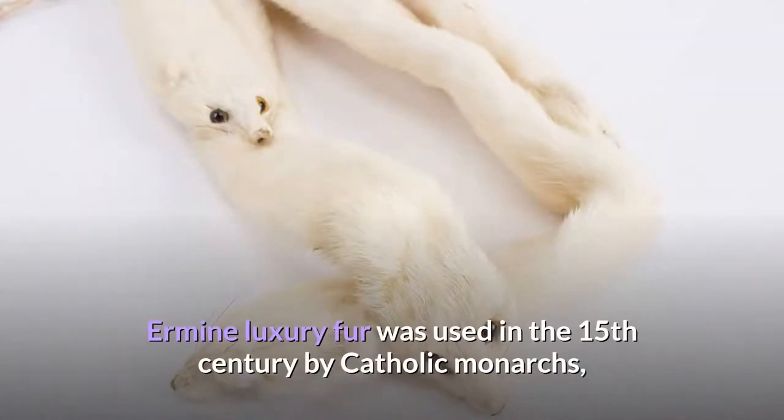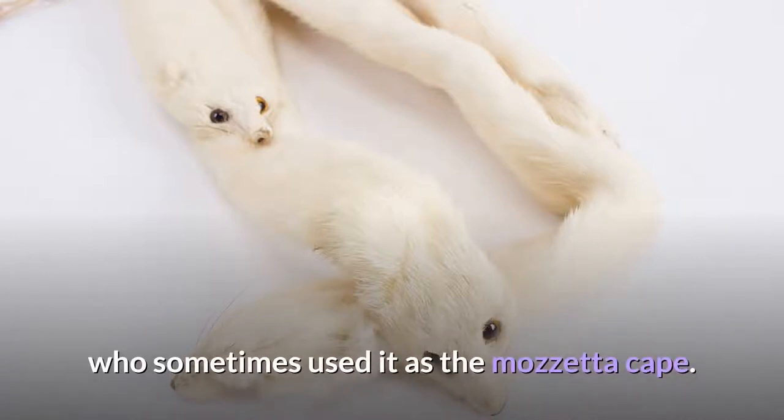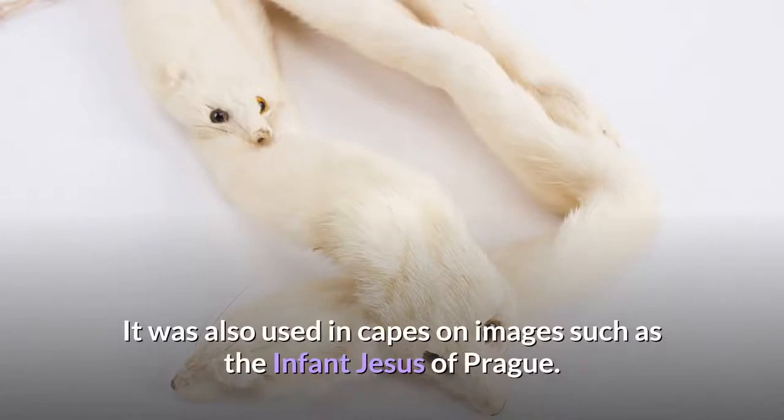Ermine luxury fur was used in the 15th century by Catholic monarchs, who sometimes used it as the Mozetta cape. It was also used in capes on images such as the Infant Jesus of Prague.